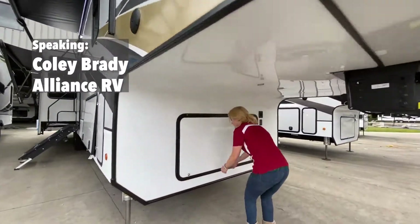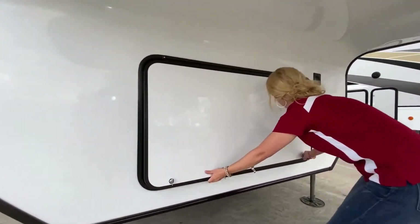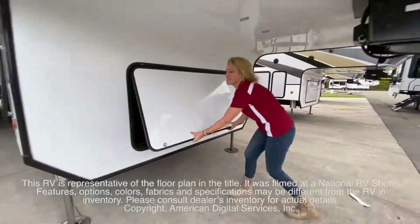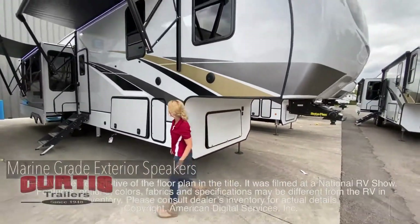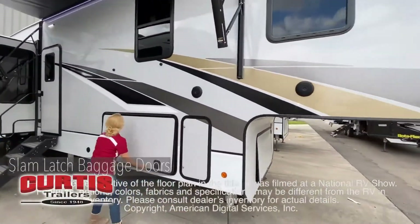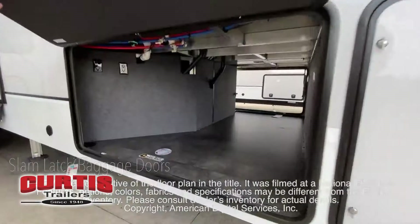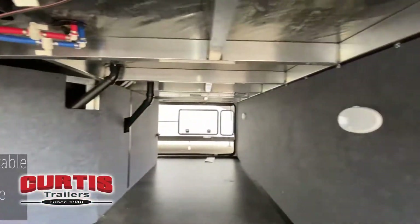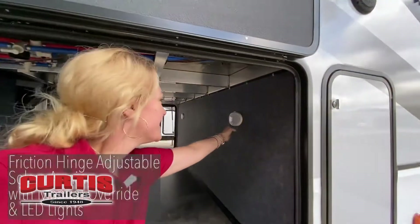Hi, this is Coley Brady, one of the co-founders and owners of Alliance RV, and I'm here to welcome you into the Paradigm Luxury Fifth Wheels. Raina here is showing the high-level features of our 372RK Paradigm Luxury Fifth Wheel. We are here at the factory in Elkhart, Indiana, and I wanted to showcase some of the great things that we're doing here at Alliance RV.